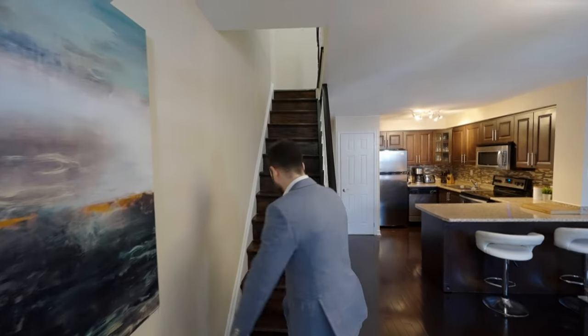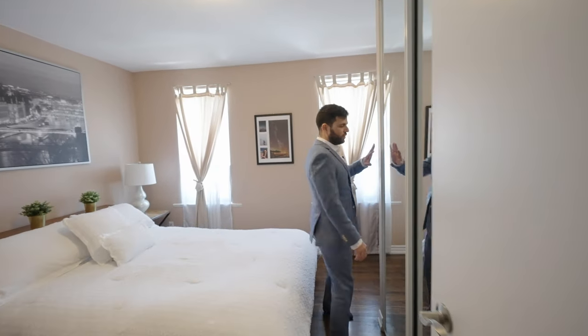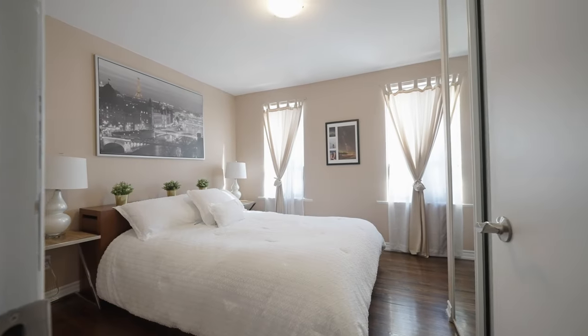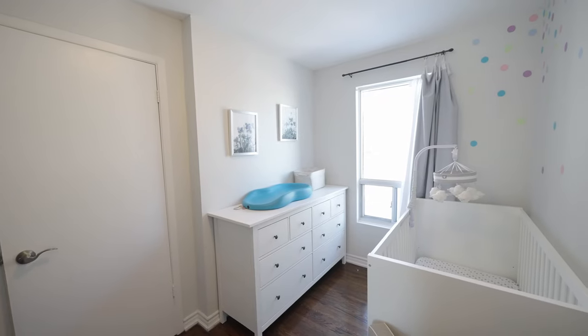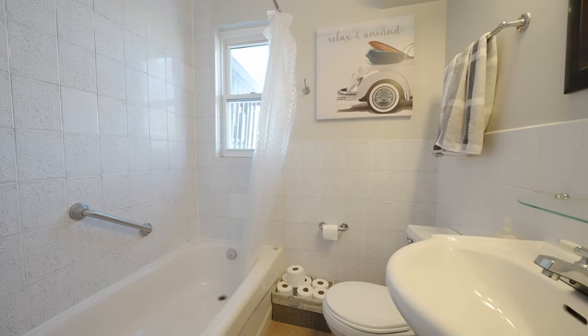Let's head up to the second floor. Here is the master bedroom — it has quite a bit of storage with this closet and space for a dresser, and it gets quite a bit of natural light through the windows. Here's the second bedroom, currently set up as a nursery and it would make a great home office. It overlooks the backyard and gets quite a bit of natural sunlight as well. And lastly on this floor is the four-piece bathroom with a tub.